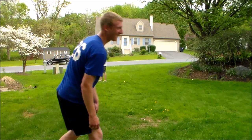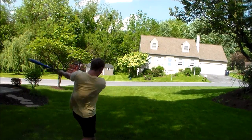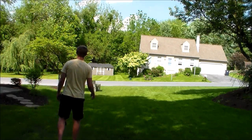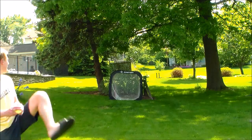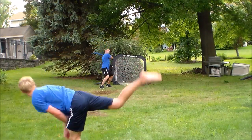I would recommend that a younger person uses the Wiffleball due to the fact that it saves your arm. But if you're older and want to throw faster and hit the ball further, I would recommend using a Blitzball. I would also recommend, if you have a small yard, to use a Wiffleball. But if you have a bigger yard where you can hit the ball further, I would recommend using a Blitzball.